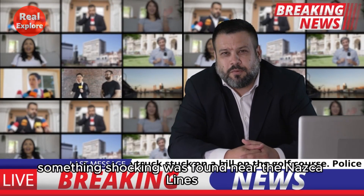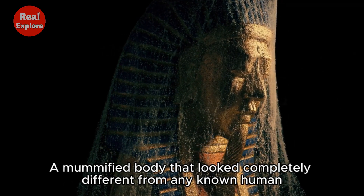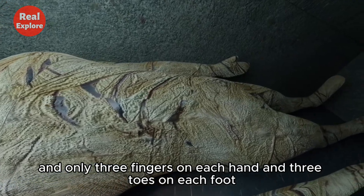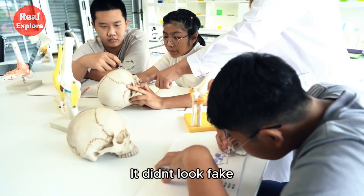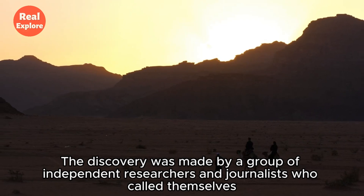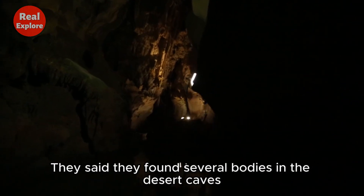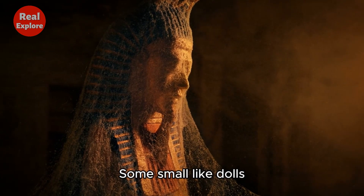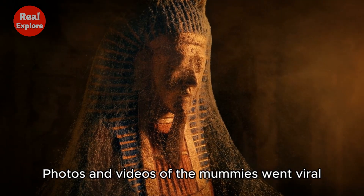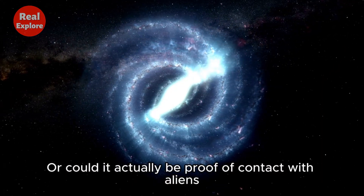In 2017, something shocking was found near the Nazca Lines: a mummified body that looked completely different from any known human. The mummy was small, with an elongated skull, long fingers, and only three fingers on each hand and three toes on each foot. It didn't look fake, but it didn't look normal either. The discovery was made by a group of independent researchers and journalists called the Inkari Institute, along with a man named Thierry Jamin. They said they found several bodies in desert caves — some small like dolls, and one about the size of an adult human. Photos and videos of the mummies went viral. People were stunned. Was this a new species, an ancient experiment, or could it actually be proof of contact with aliens?